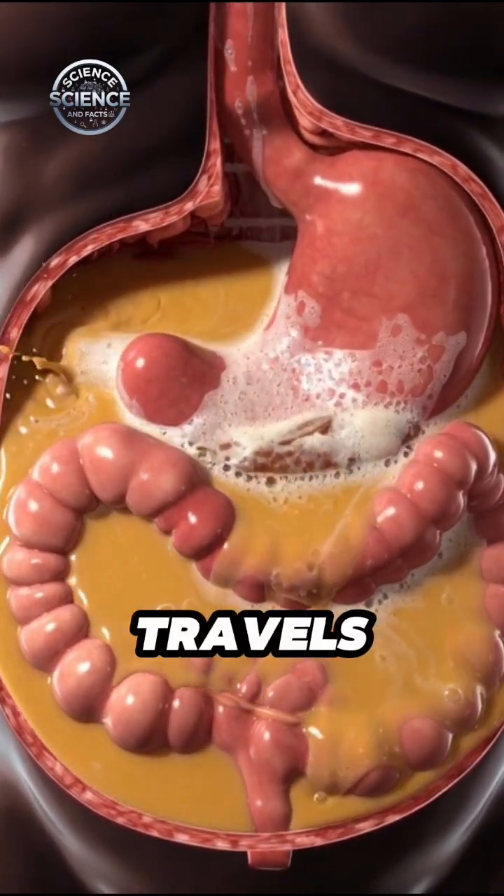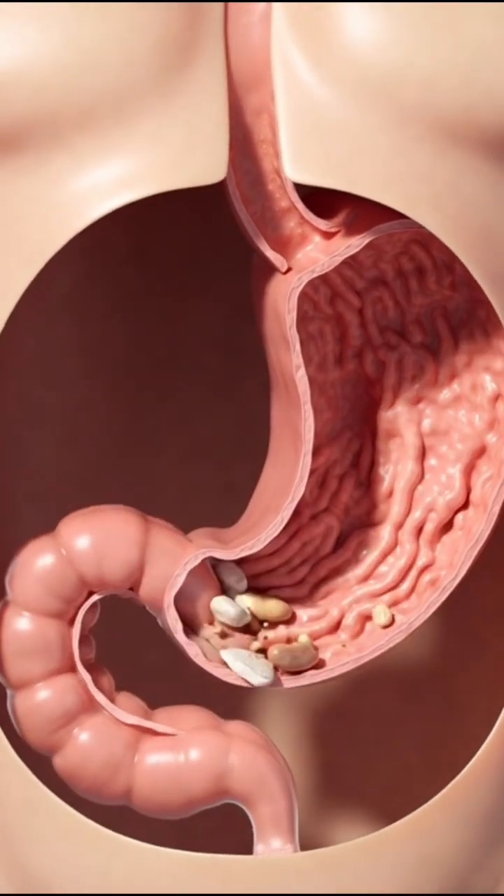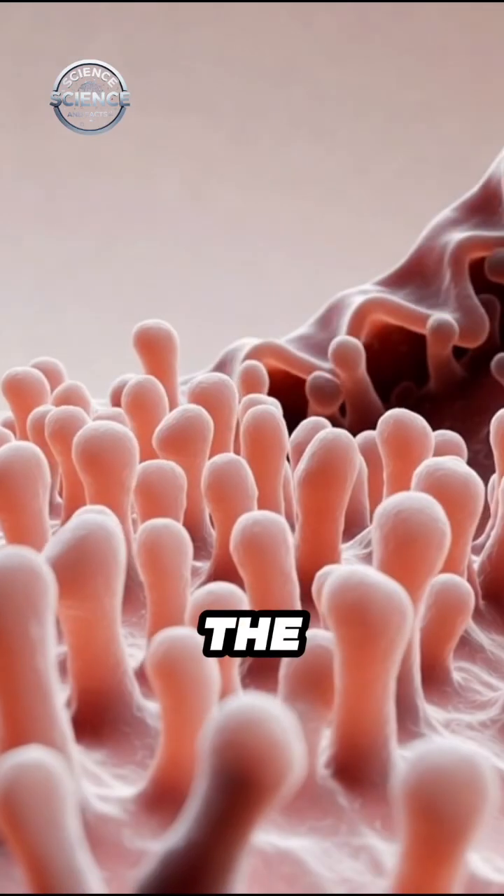Next, the bolus travels down the esophagus. Rhythmic muscular contractions, called peristalsis, push the food toward the stomach.